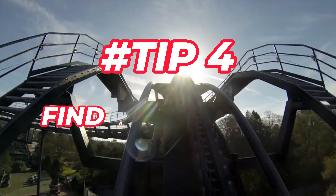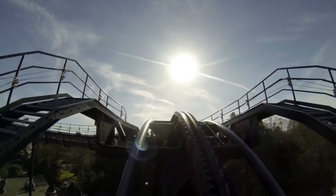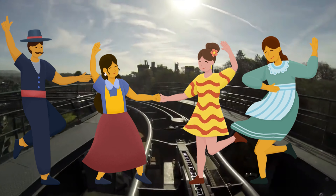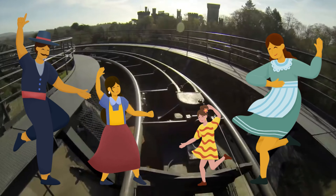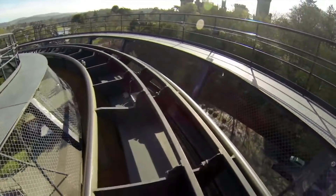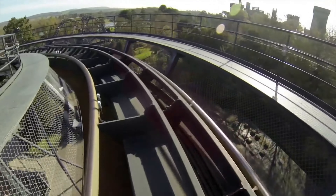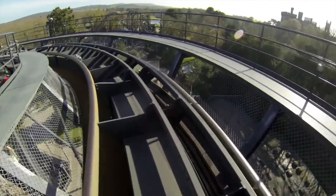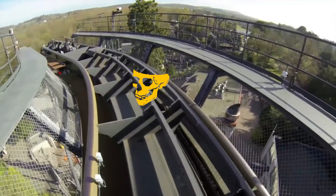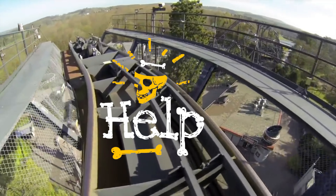Tip 4: find a quiet area. If you need a break from the crowds and the stimulation, you can find some quiet areas in the park where you can relax and recharge. Some of the quiet areas are the gardens, the enchanted forest, Shark Bait Reef aquarium and the Cloud Cuckoo Land theatre. You can also ask a member of staff for directions to the quiet place if you need one.